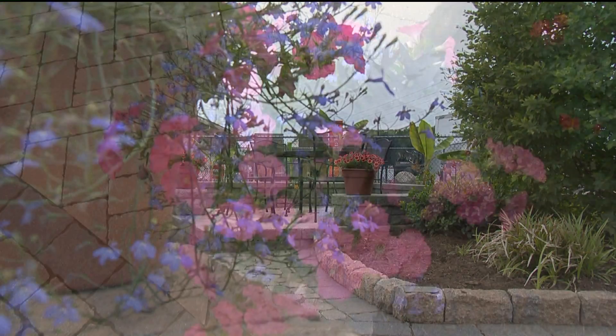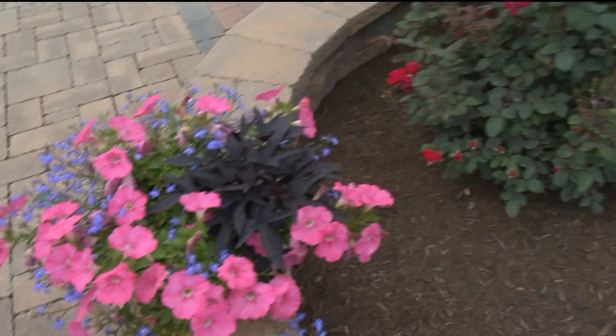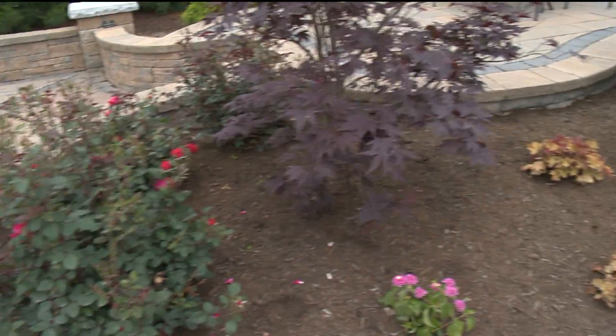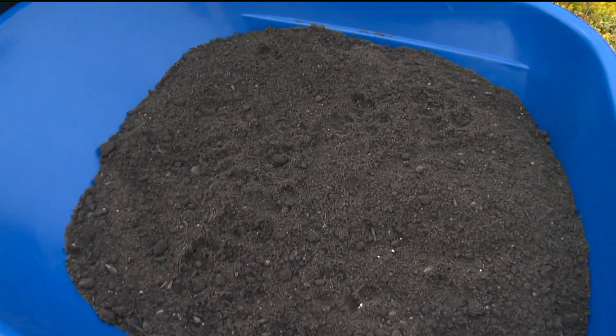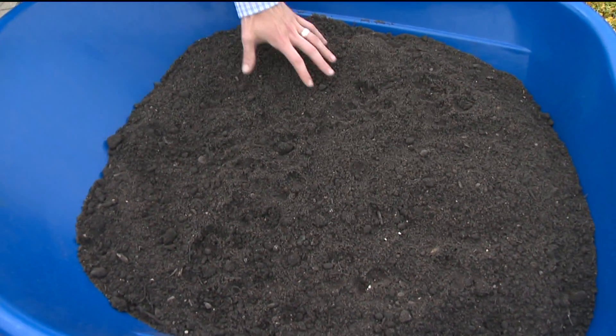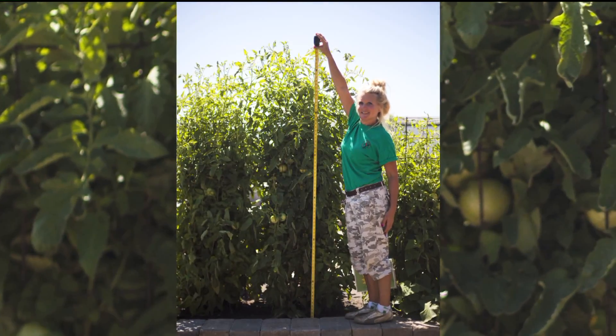The Worm Dirt topsoil is specifically designed for gardens. Because it has such high organic matter, this is going to help your plants germinate and grow to their utmost potential. We've seen tomato plants literally taller than I am that were planted in the Worm Dirt compost.